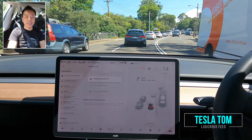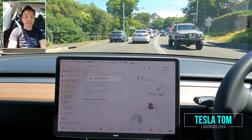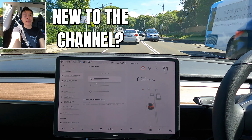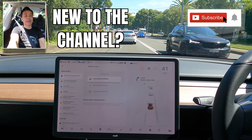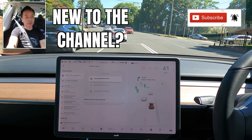Hey everyone, you're with Tesla Tom and thanks so much for joining me today on my YouTube channel where I discuss Tesla, electric vehicles and renewable energy. If this is your first time to my channel, hello and welcome. Take a moment to hit that red subscribe button, that way you stay informed of any new content and it also helps my channel to grow as well.